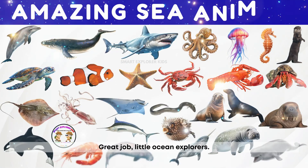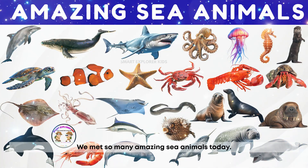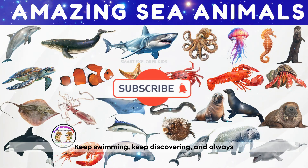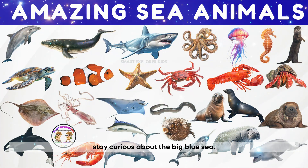Great job, little ocean explorers! We met so many amazing sea animals today. Keep swimming, keep discovering, and always stay curious about the Big Blue Sea.